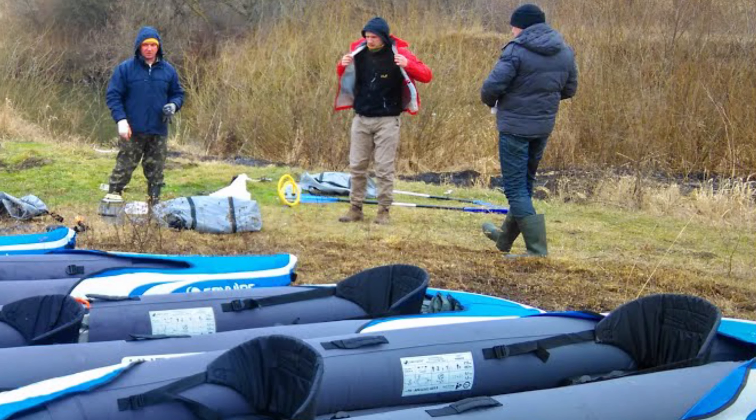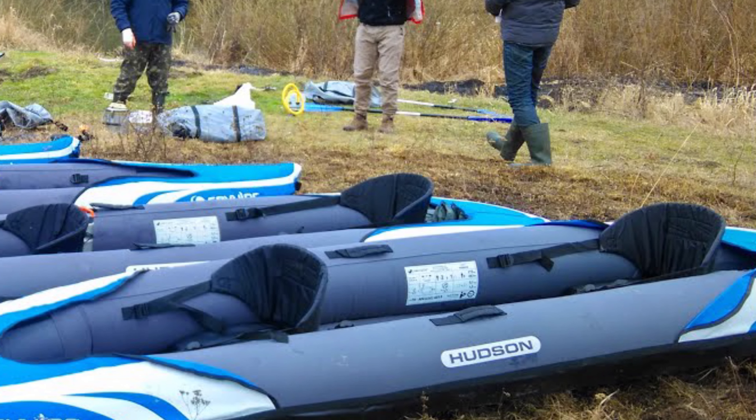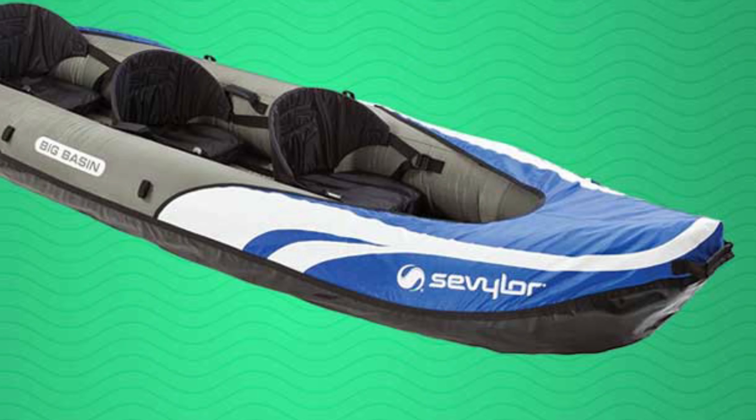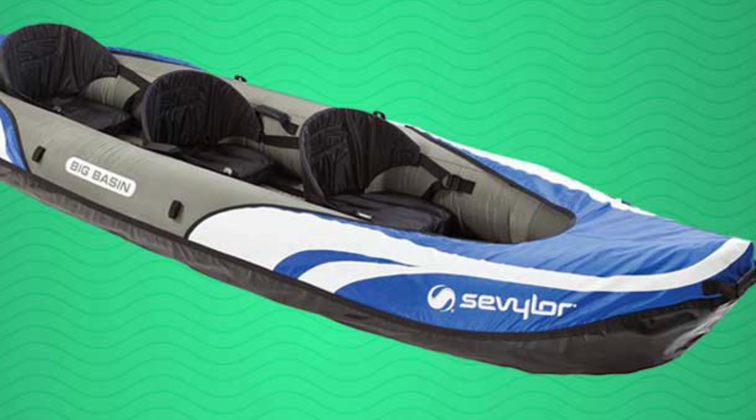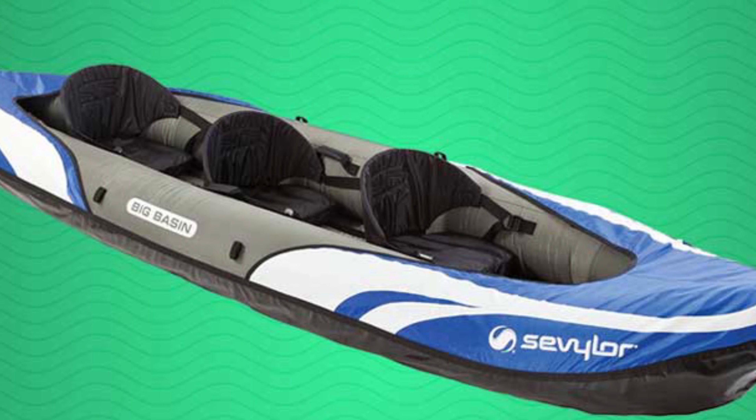While we wouldn't take it whitewater rafting, it is capable of doing it. Keep in mind, it does not come with a pump or paddles, so you will need to purchase those separately. Also note, this is a pretty big kayak, so consider getting an electric pump to inflate it.